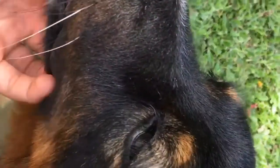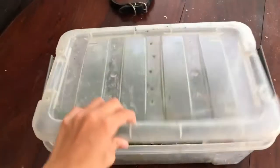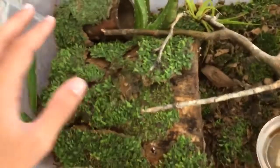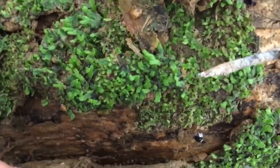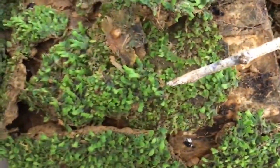This here is my snake terrarium. I just have some plants, some nice java moss in here, some nice water, and a few little hideouts that he likes to go in. I'm not sure where he is right now — he's always switching his spots and going in different places.